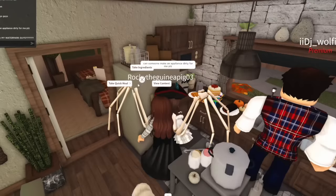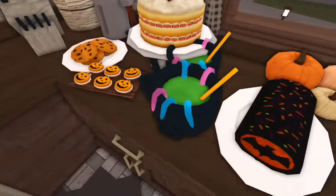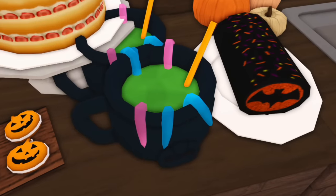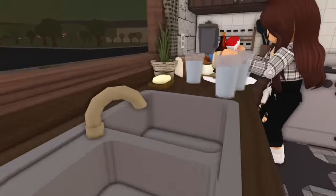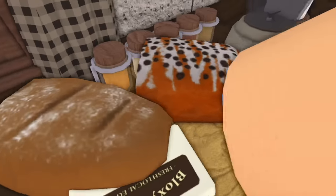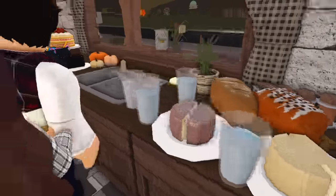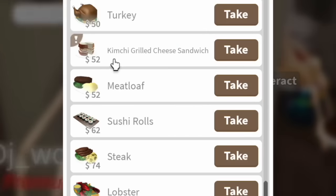First up are some new foods. The witch's fearsome frog juice is only two dollars — it has gummy worms, an orange straw, and something green. There's also a new chocolate chip bread, a regular bread, two new cheeses, and a kimchi grilled cheese sandwich — though someone may have taken it.